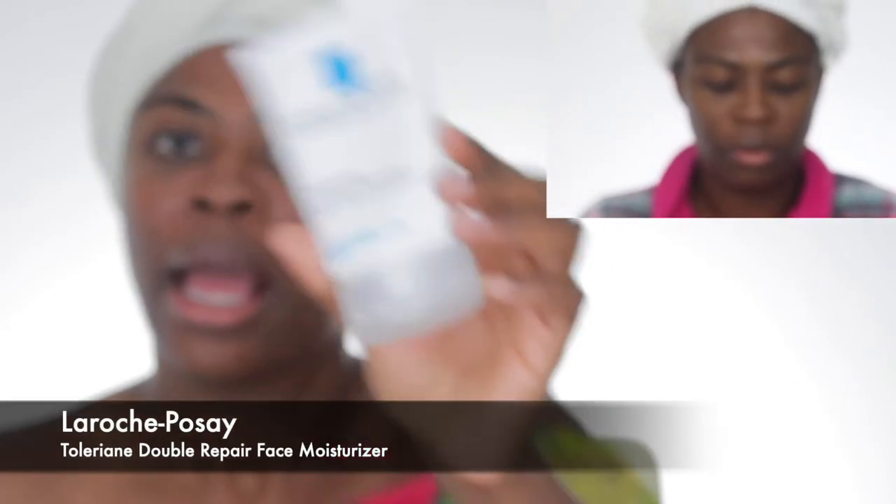The moisturizer that is my go-to every single day, a.m. and p.m., is from La Roche-Posay — it's the La Roche-Posay Toleriane Double Repair Face Moisturizer. This moisturizer is not getting a lot of buzz on the internet and I don't know why. It is so moisturizing, it's not greasy, it has no smell at all, I've had no reaction towards it. My skin is hydrated all day long and I don't get oily. I gladly go to CVS, Walgreens, and Target and pay $19.99 for this moisturizer.